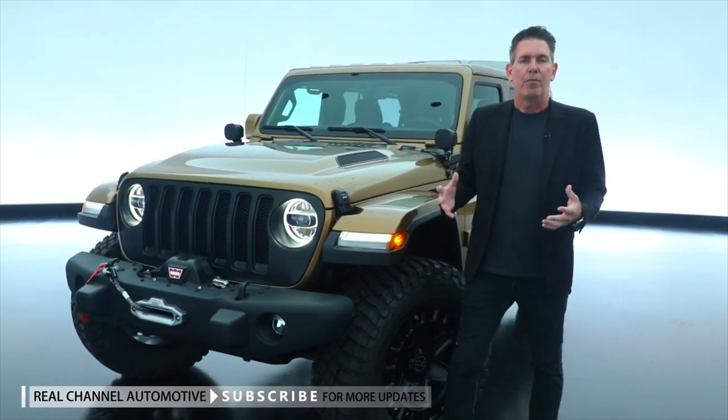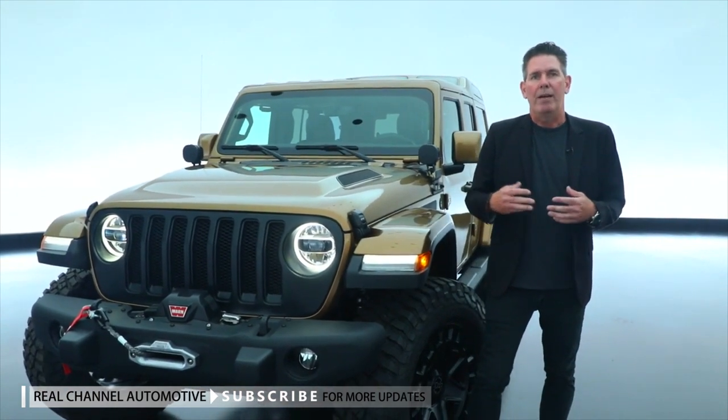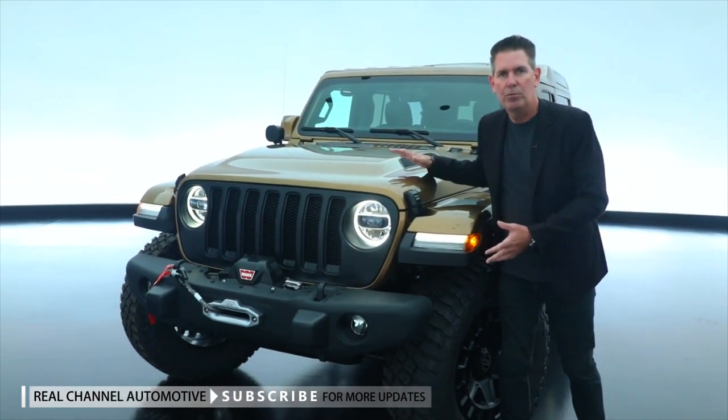We created the Jeep Performance Parts brand in 2012, and today, in conjunction with Mopar, we have over 500 parts and accessories available to the Jeep customer. And we have some of those shown here,